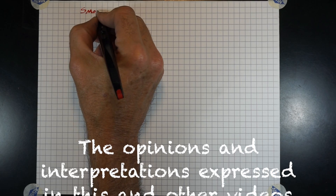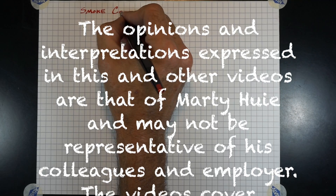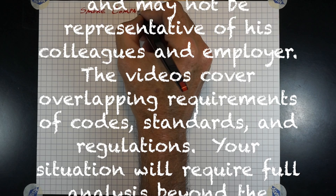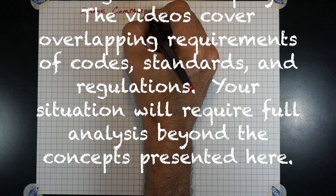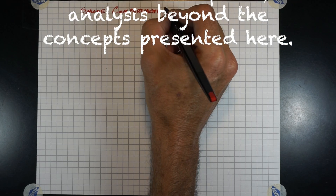The opinions and interpretations expressed in this and other videos are that of Marty Huey and may not be representative of his colleagues and employer. The videos cover overlapping requirements of codes, standards, and regulations. Your situation will require full analysis beyond the concepts presented here.